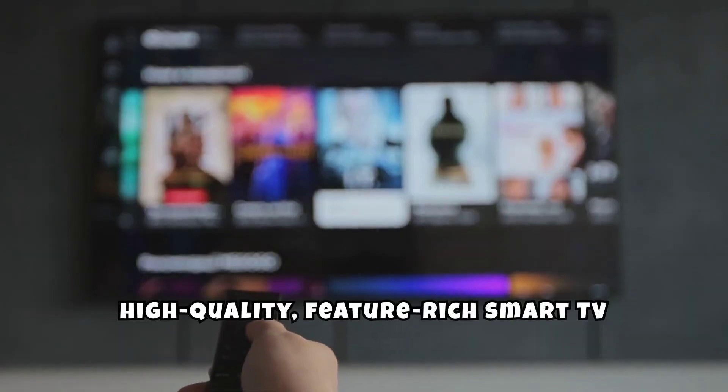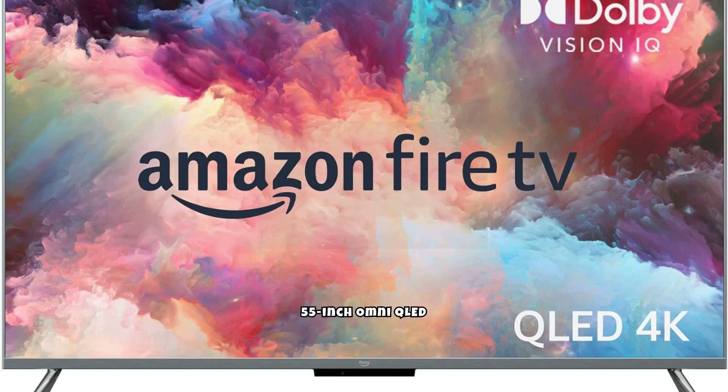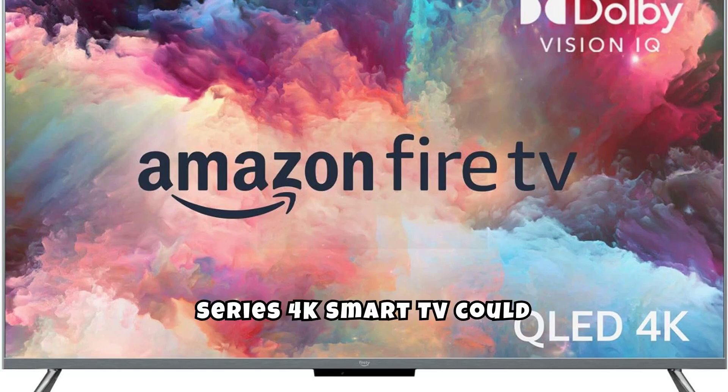If you're looking for a high-quality, feature-rich smart TV that offers great value, the Amazon Fire TV 55-inch Omni QLED Series 4K Smart TV could be the perfect choice.